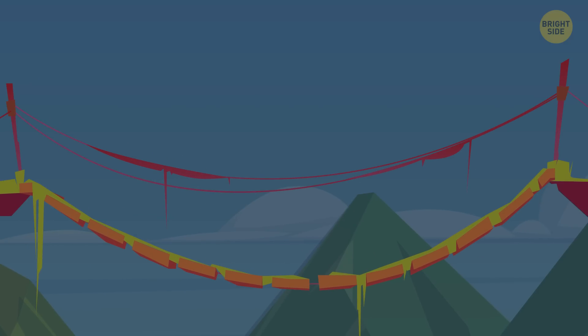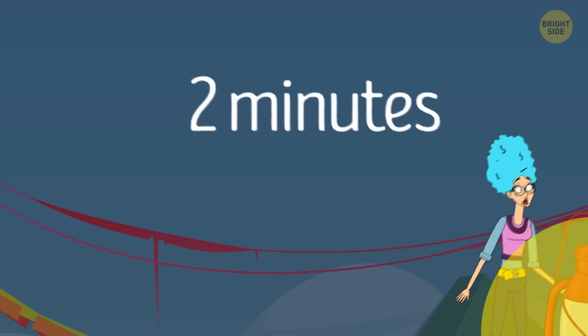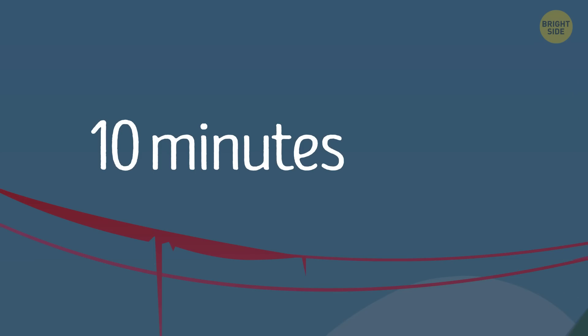Here's how it works. Sarah and Dawn cross the bridge first, carrying the lantern — it takes them two minutes. Sarah, the quickest, runs back with the lantern. Then the professor and the janitor cross the bridge together, taking ten minutes. In total, it takes thirteen minutes.